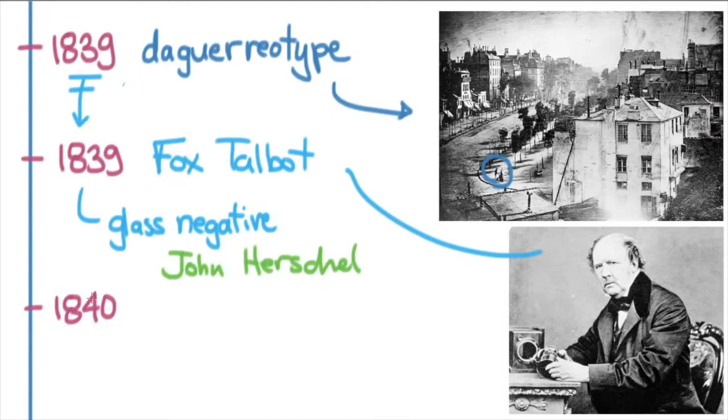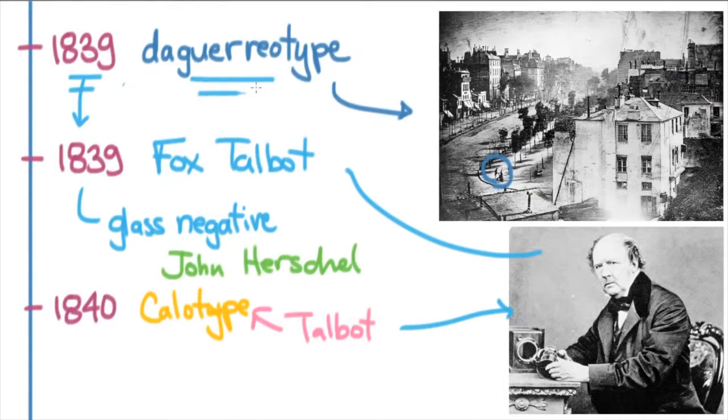Just one year later, Talbot came out with his own process called the Calotype — a wet process with a paper negative. The thing was that Talbot put a copyright on it. That is the reason the Daguerreotype really took off, because the Daguerreotype was bought by the French government and put immediately in the public domain, meaning any photographer could use it. So the Daguerreotype became the standard form of photography, while the Calotype never became quite the hit that the Daguerreotype did.